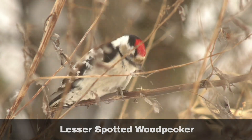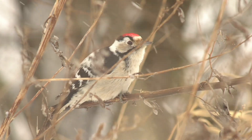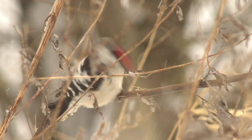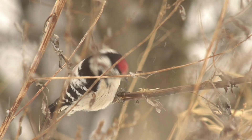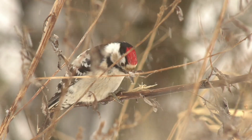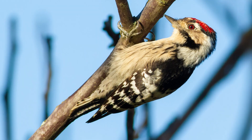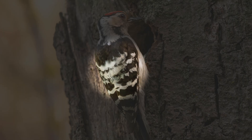The lesser spotted woodpecker is a shy bird that can occasionally be seen on the outer branches of trees while searching for food, particularly during the breeding season. At other times of the year, they prefer habitats where great spotted woodpeckers are less commonly found, such as reed beds. Additionally, they may join flocks of tit birds as they move through woodlands. This woodpecker consistently displays white feathers under its tail. It has a distinctive scruffy appearance, characterised by a black and white checkerboard pattern on its back, with no prominent white areas.